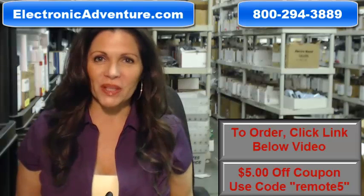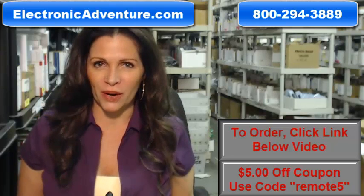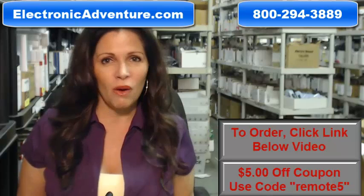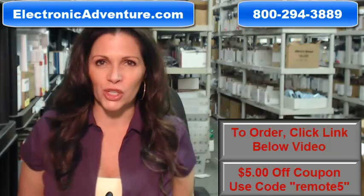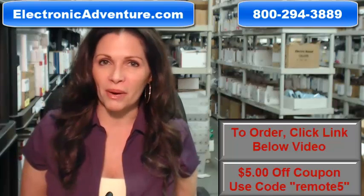Hi, I'm Carrie with ElectronicAdventure.com, where we have over 300,000 remotes in our warehouse. So whatever kind of remote control you need, whether it's a Sony or something else, we have it and we'll ship it today or next business day.